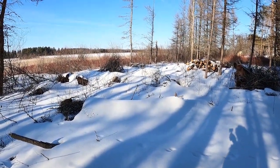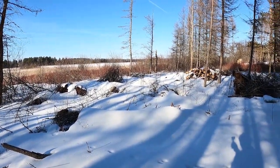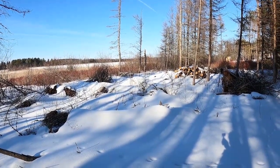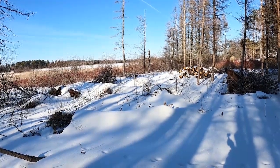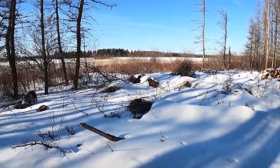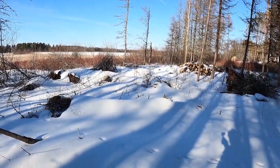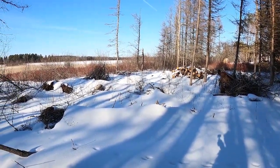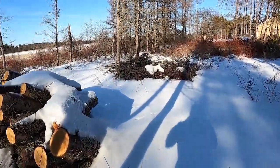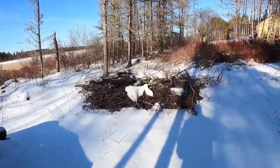We had a storm in the fall called Dorian that came through here. It dropped about four inches — or 100 millimeters — of rain in just a couple of hours, and then some fairly high winds. The result was a lot of trees here on the island blowing over. This is one of the spots that got hit. Over the last year and a half, I have cut 150 or so trees down just to clean up the damage that Dorian did, so it really slowed the progress down here having to deal with all this damage.